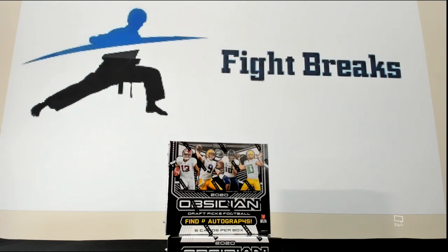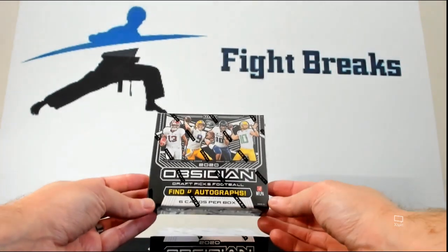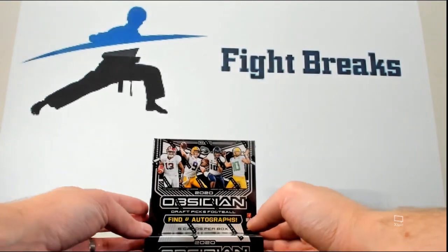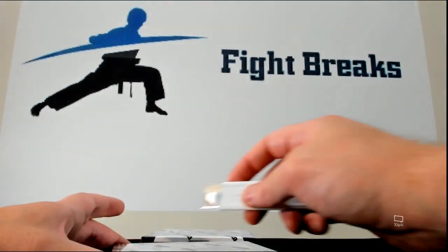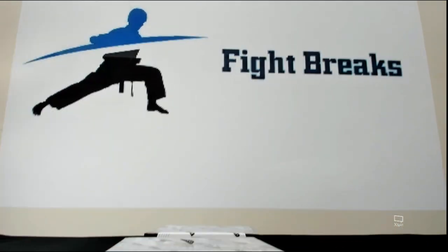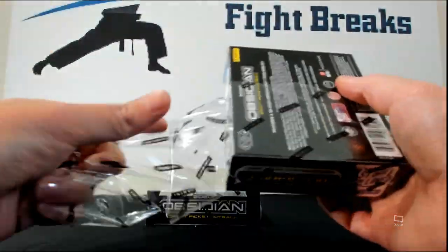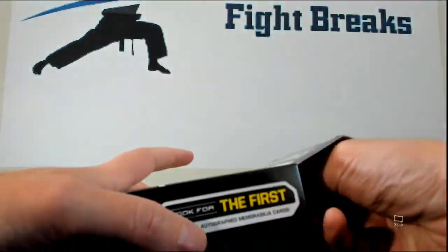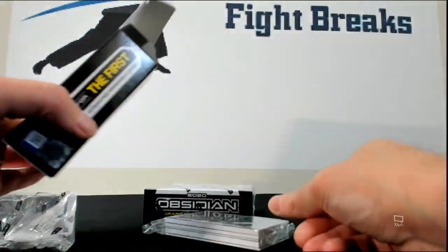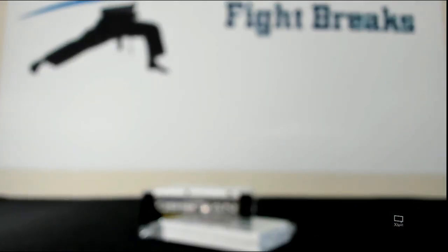What's up everybody, about to do a breaking of the 2020 Obsidian Football Draft Picks. This product just came out and let's get into it, let's see how the product is. This came out on Panini's website and it sold out in about 15 minutes, so let's see if it's any good.